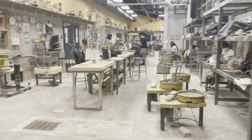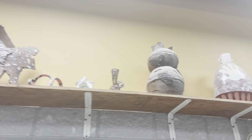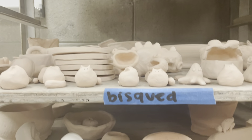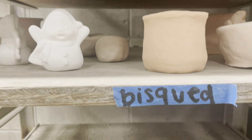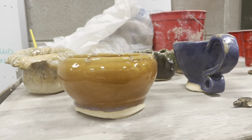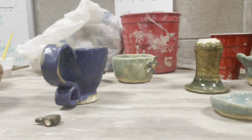Upon first glance there is definitely a lot to take in — whether it be the sculptures up near the top of the ceiling that past students have made, the club mud cart where students who partake in this club leave their ceramics, or the newly glazed cups and bowls that people make in their ceramics class.